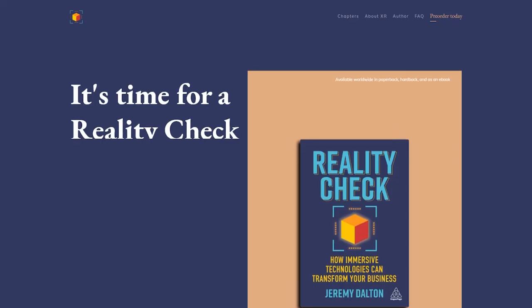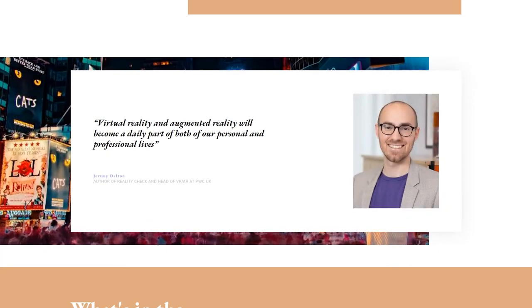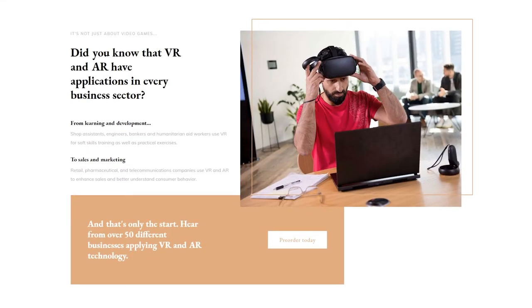And finally this week, we're highlighting Reality Check, a brand new book that illustrates how VR and AR can transform your business or organisation. The book is written by PwC UK's Head of VR and AR, Jeremy Dalton, and features real-life applications from over 50 different businesses that are making use of the technology today.